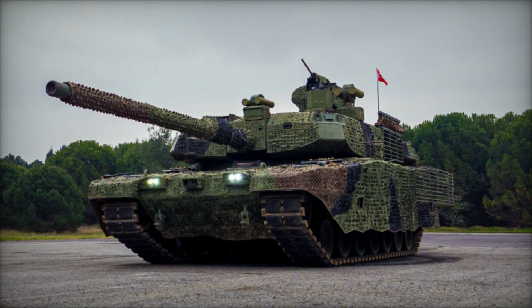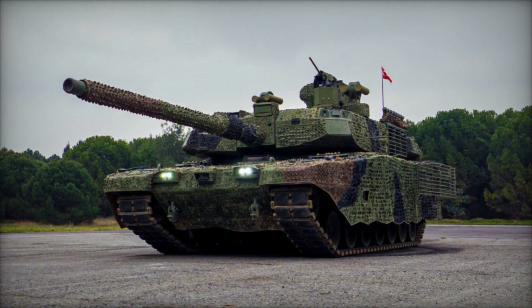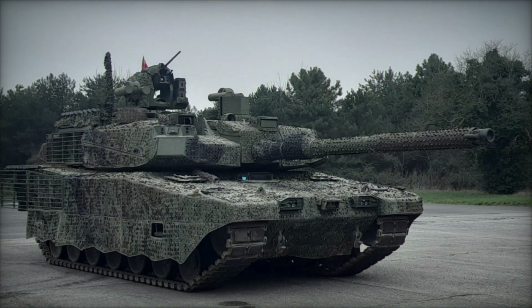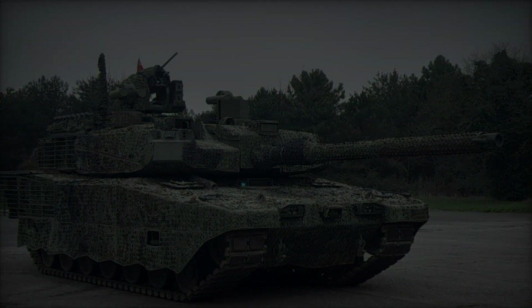In the ever-evolving landscape of modern warfare, nations continuously strive to equip their armed forces with cutting-edge technology to maintain superiority on the battlefield. Among the formidable arsenal of military assets, main battle tanks (MBTs) play a pivotal role in ground operations.